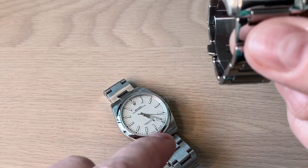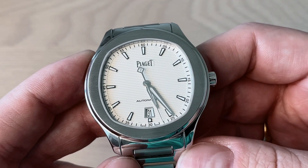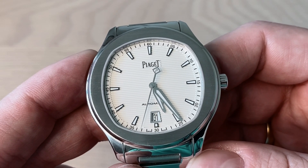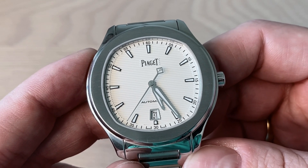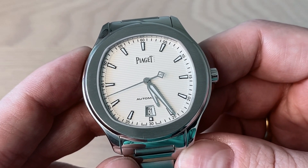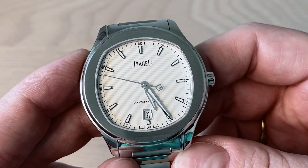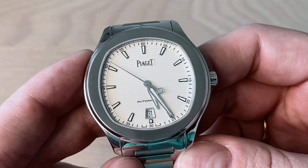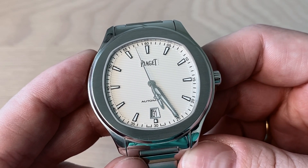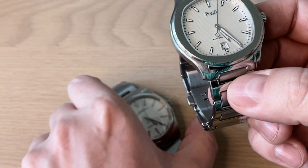The Piaget uses Swiss Superluminova, while the Rolex has its own Chromalight — I'll look at the lume shortly. The Piaget had a retail price of around $9,300 USD; I paid approximately $8,700 USD, so it definitely does not retain its value. Newer versions of the Piaget Polo S retail for $11,900 USD, yet pre-owned examples sell for only around $8,500–$9,000 USD — it's not gaining value the way the Rolex is.